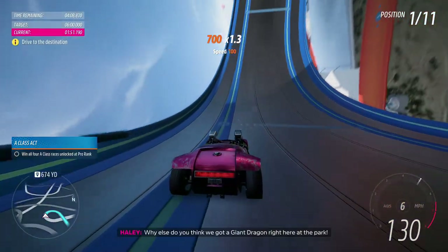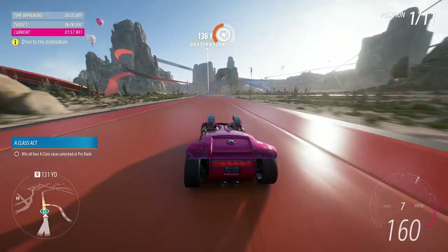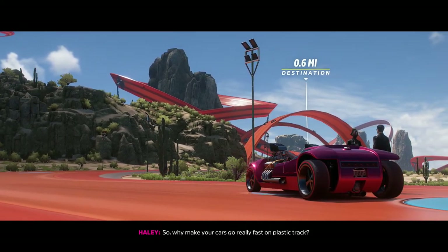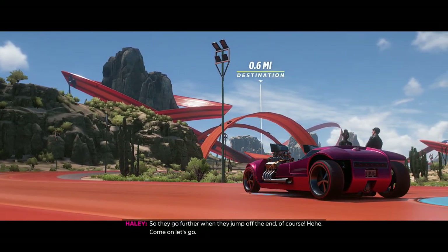Why else do you think we've got a giant dragon right here at the park? Come on, let's go.